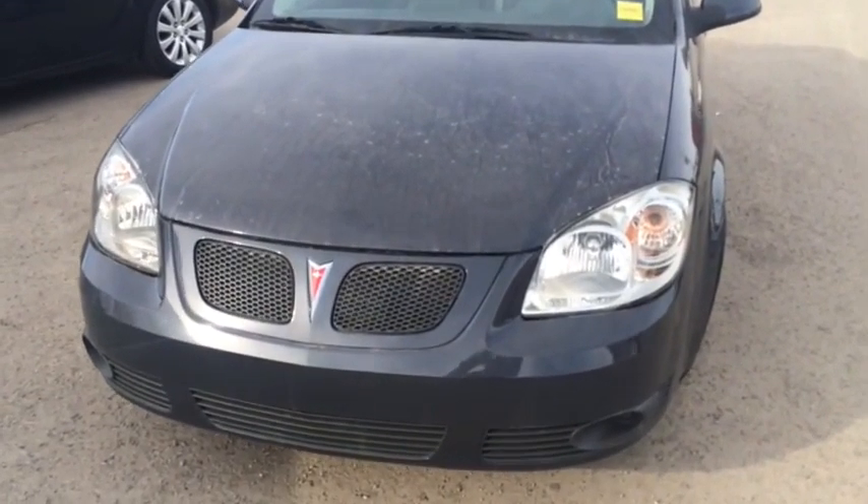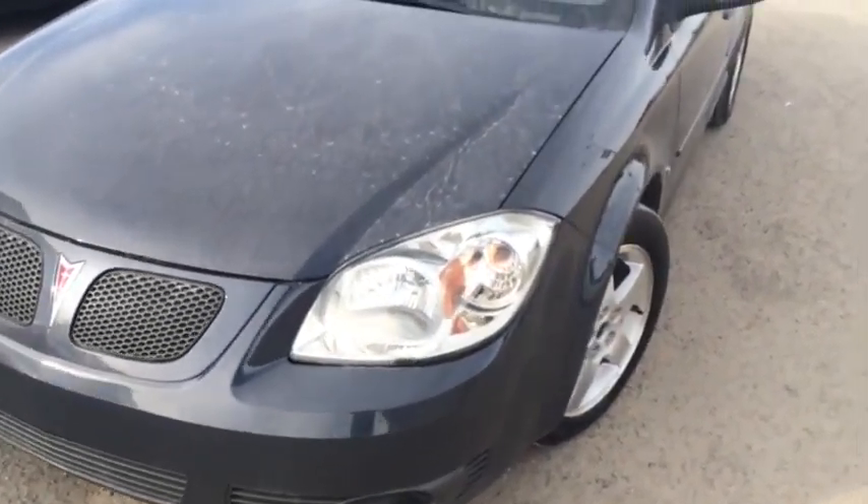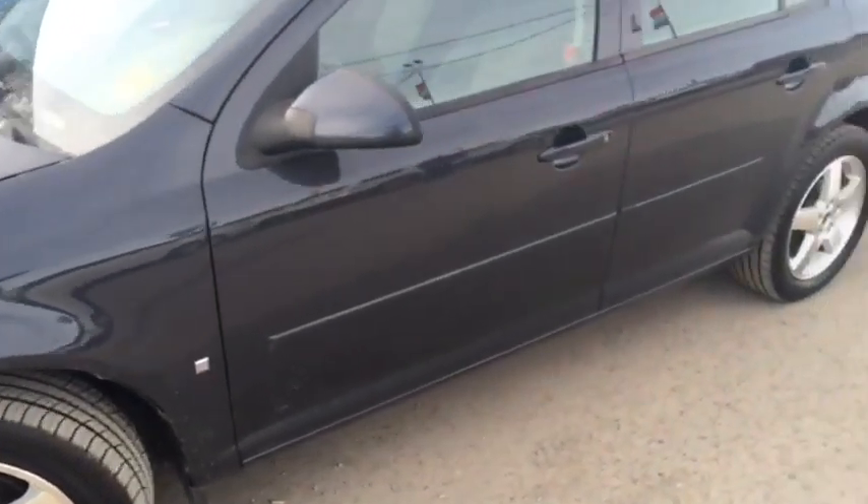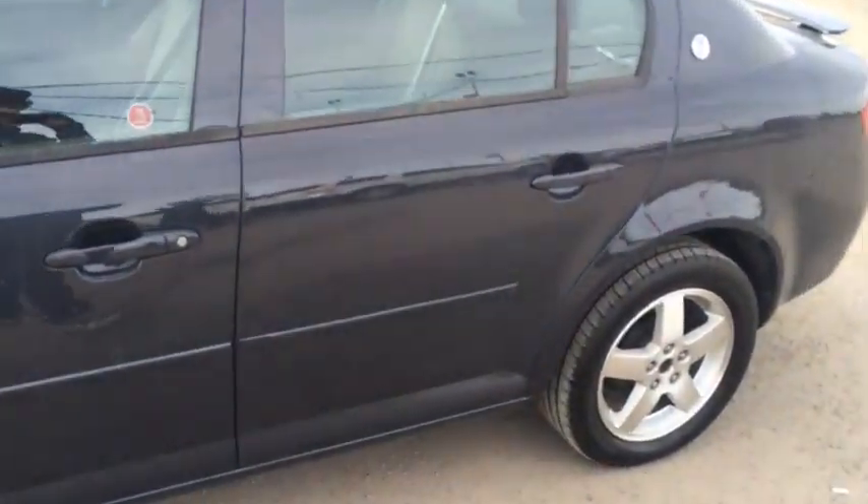Welcome to Deva Chevrolet here in AirG. We've got a used 2009 Pontiac G5 sedan with a blue exterior. Let's take a look at the inside.